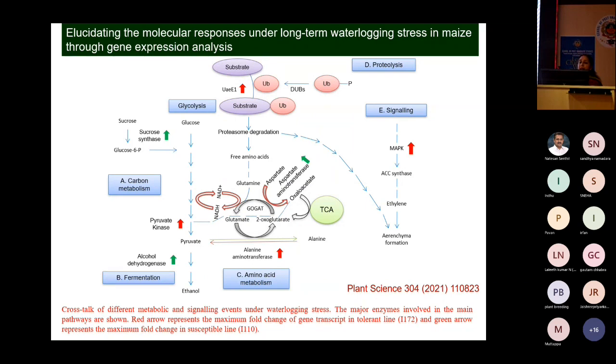In the resistant line, pyruvate kinase, alanine aminotransferase, and MAPK genes are upregulated. In the susceptible line, there is upregulation of sucrose synthase, alcohol dehydrogenase, and aspartate aminotransferase. These genes are energy-consuming under oxygen deprivation. Alcohol dehydrogenase is so overexpressed that it causes ethanol toxicity, leading to plant death and susceptibility.